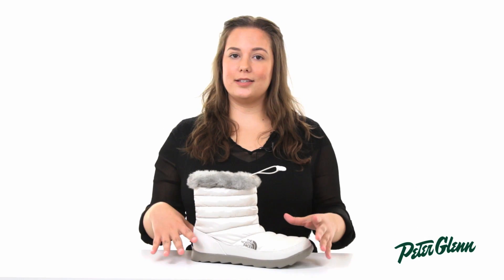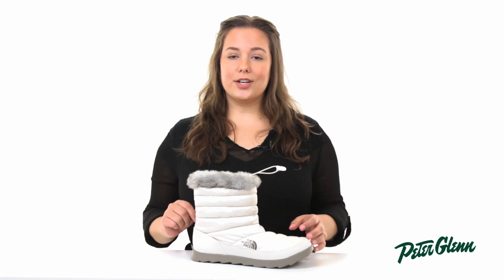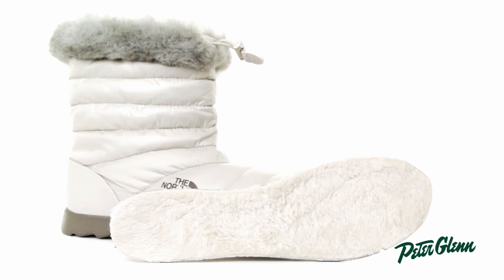The footbed is nicely cushioned, perfect for keeping you supported and comfortable if you're on your feet all day, and it's also removable, so if you'd like you can put in your own orthotics.